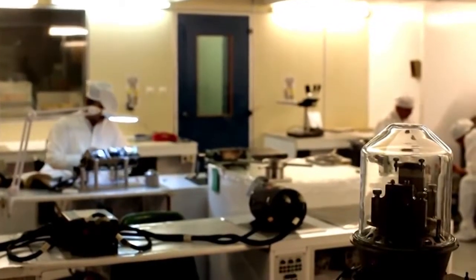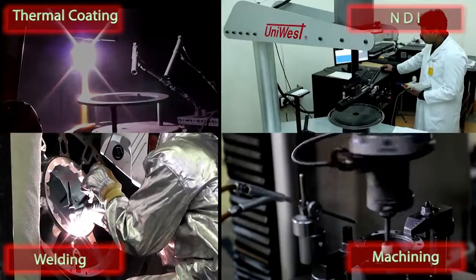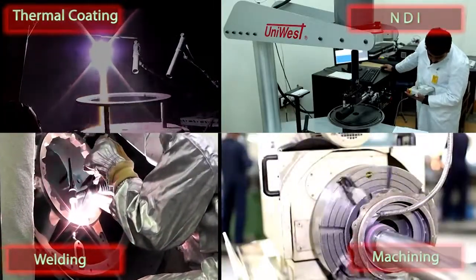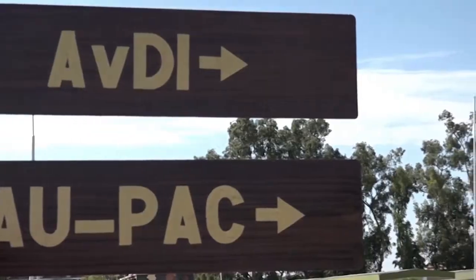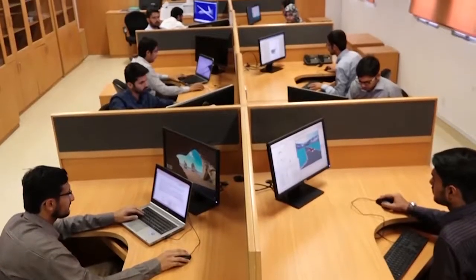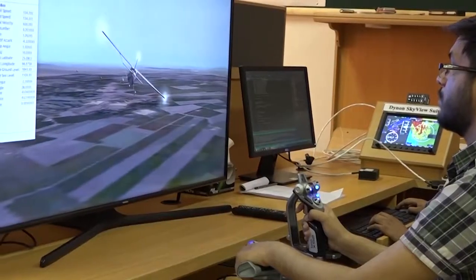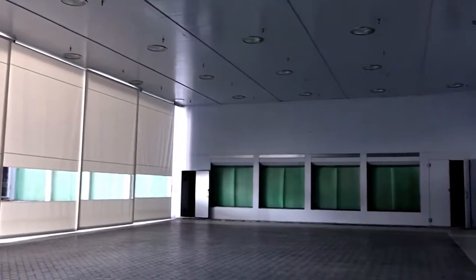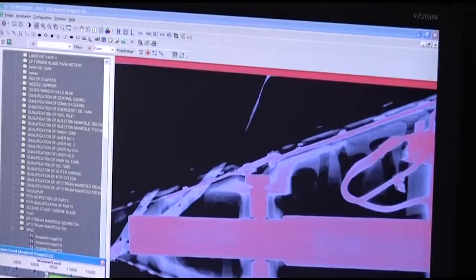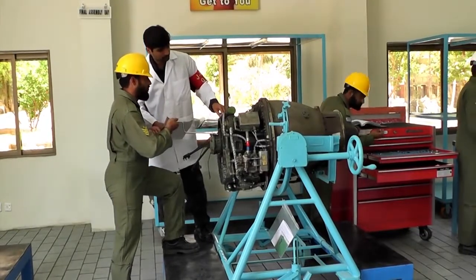This factory is equipped with three engine test cells, a center of excellence in structure repair, state-of-the-art component overhaul facility, thermal coating, modern NDI techniques, and specialized welding and machining. MRF recently undertook several vital projects in light of PAF's vision of indigenization.